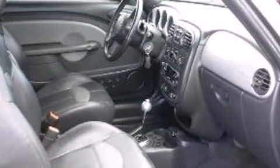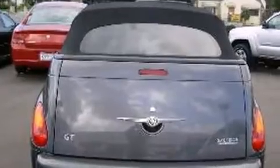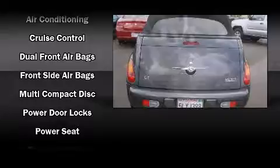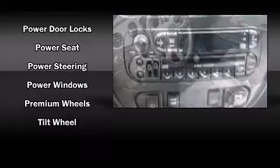Chrysler also prioritized safety and security by including dual front impact airbags, front and side impact airbags, traction control, ignition disabling, and four-wheel disc brakes with ABS.